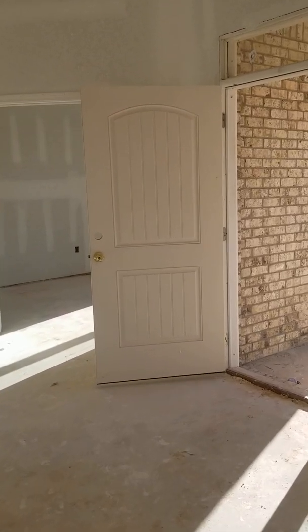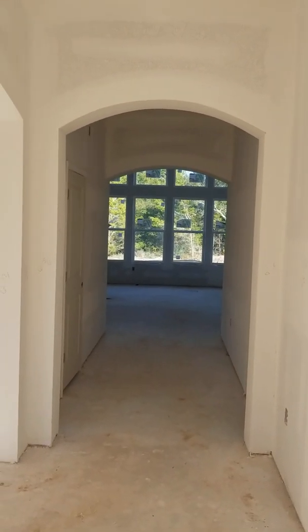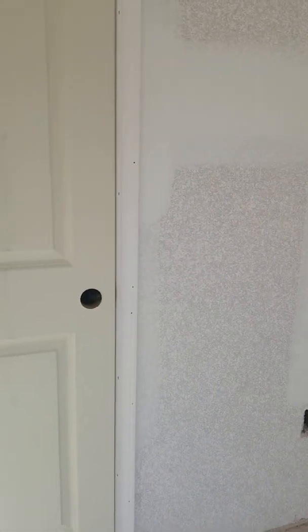Let's walk over to the front door and start at the beginning so you can get a feel for it. This is the front door area. As you walk in, Holiday is really big on these arches — you've got this little alcove right here. To the left, this is going to be your formal dining area.